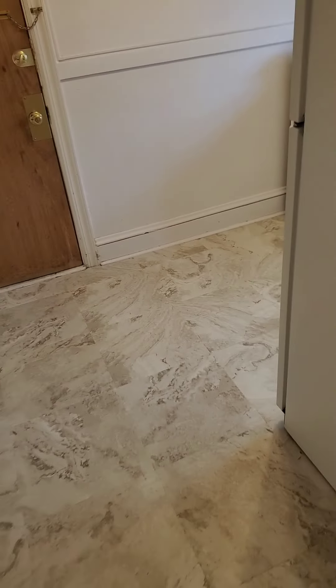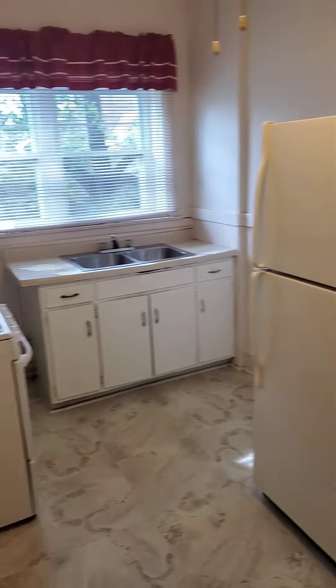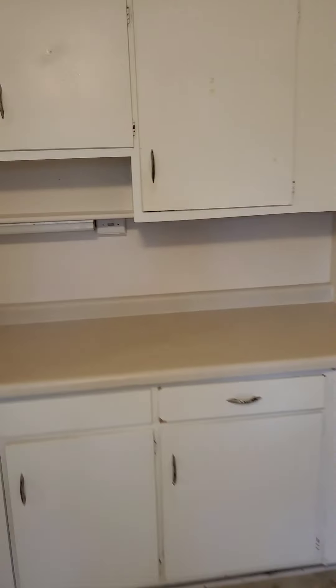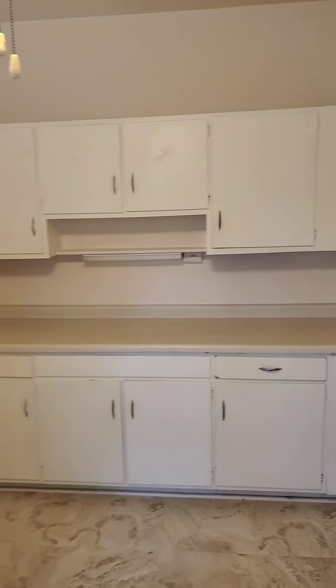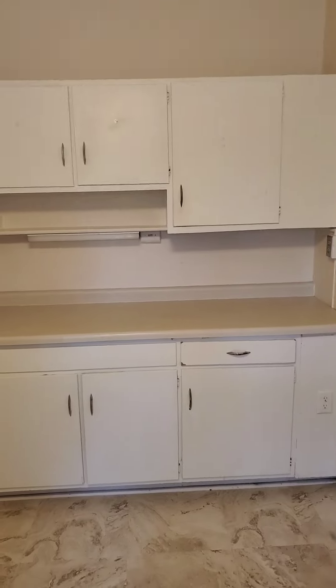Our last stop will be the kitchen area. The kitchen also has brand new floors. The fridge and stove do come included with this property. And behind me you'll have your cabinet space — counter and cabinet space. This property also has a washer and dryer in the basement, coin-operated, that you'll be able to utilize.